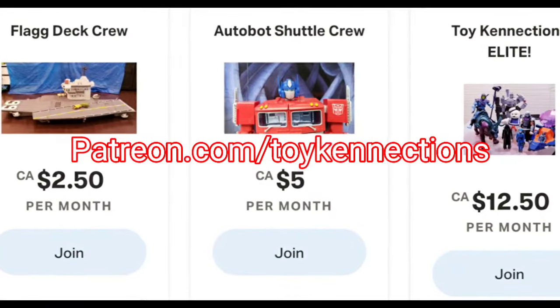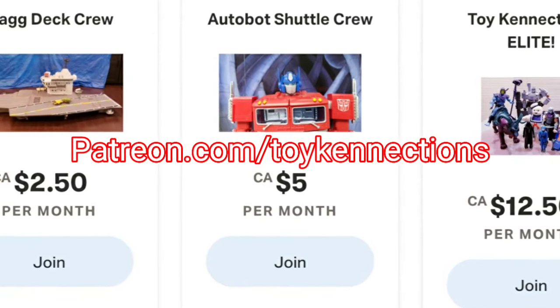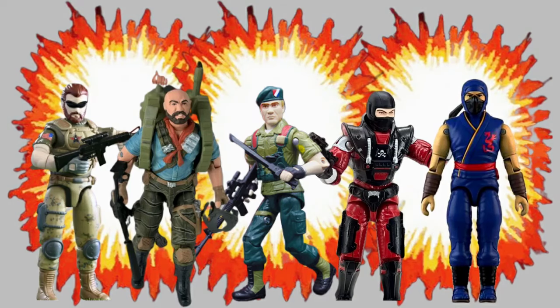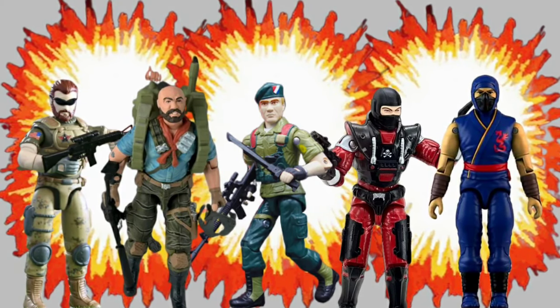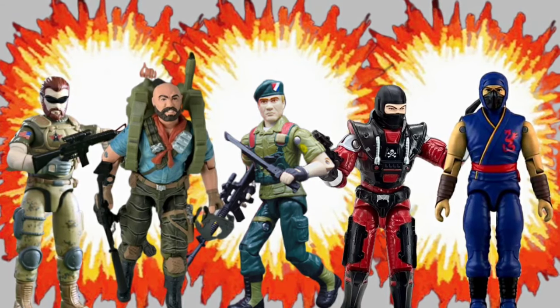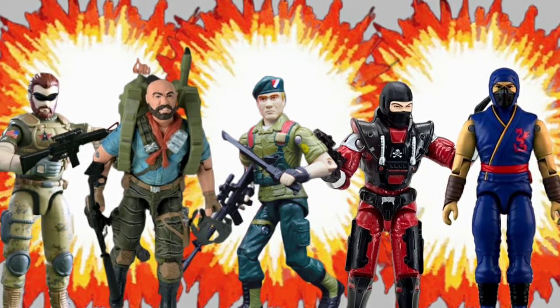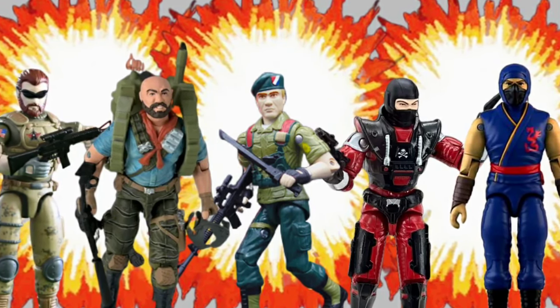Special thanks to my Patreon backers and channel members for supporting me in this endeavor. If you are interested in becoming a patron, visit patreon.com/toyconnections and sign up, or click the join button next to my channel name to become a channel member. If you enjoyed this video, have a look at some of my other content here. Subscribe to the channel if you already haven't, press that like button to spread this video to more viewers and share it with your friends. Hopefully you've enjoyed this visitation of fan-made military style action figure product. And with that, I'll see you all again soon. Thanks again and take care.